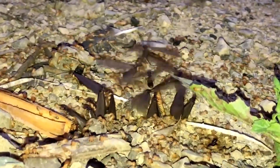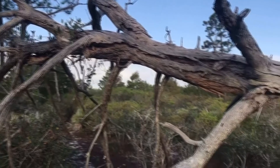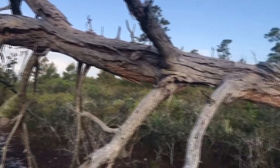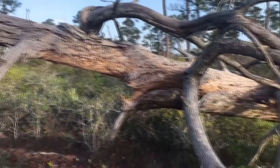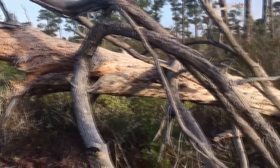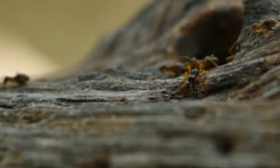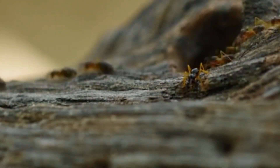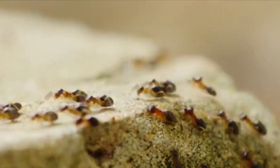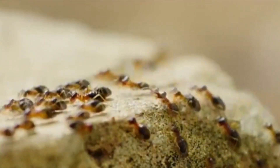Another common name for drywood termites is one-piece nesters. They get this name because, unlike soil-dwelling termites, drywood termites spend all their time in a single place. Soil-dwelling termites leave their nest to forage, but drywood termites remain in the same piece of wood they were born in for their entire life, with a few exceptions which we'll explain shortly.